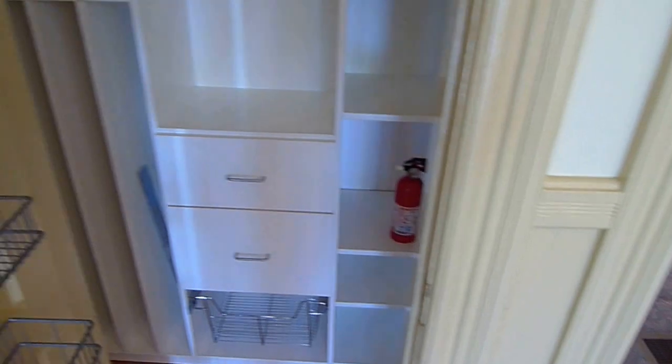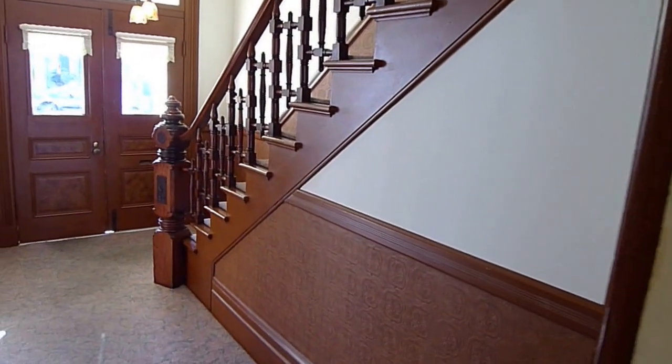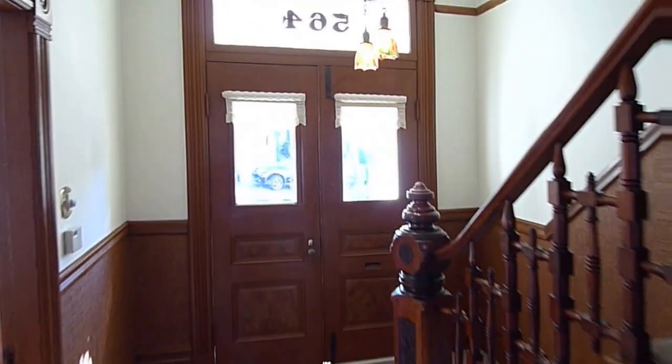Before we go upstairs, there's an additional pantry here. In case you were wondering if there was enough room for your kitchen supplies — yes there is.